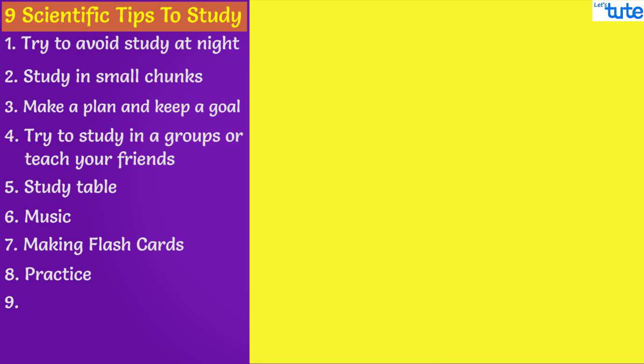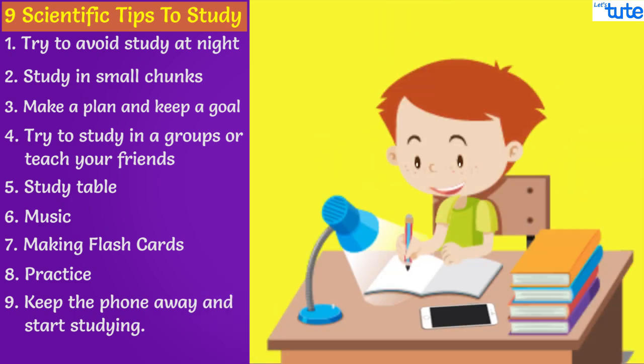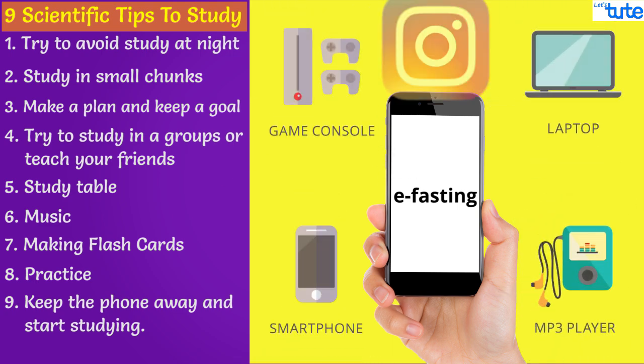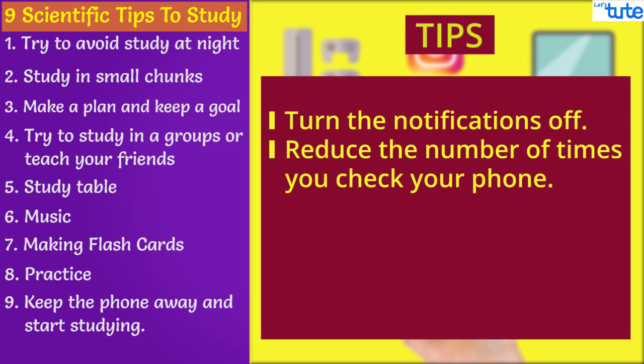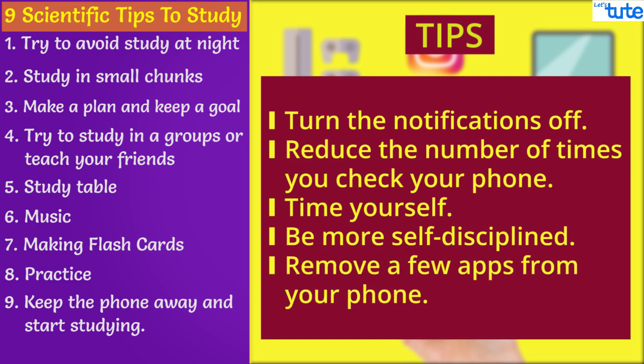Last but not the least, keep your phone away and start studying. The continuous updates on your phone are extremely distracting and kill your concentration. You can also try e-fasting, which is like regular fasting, but here you keep yourself away from electronic gadgets and social media. To do this, you can try a few tips: turn notifications off, reduce the number of times you check your phone, time yourself, be more disciplined, and if required, remove a few apps from your phone.